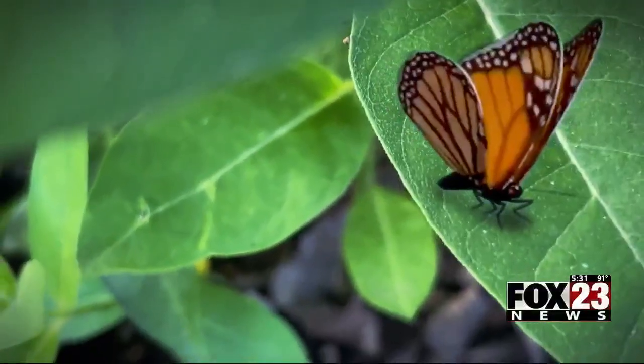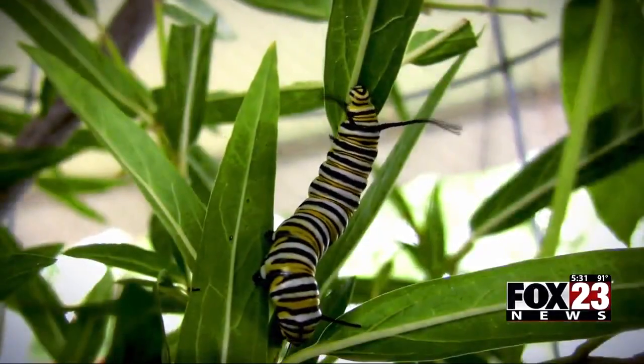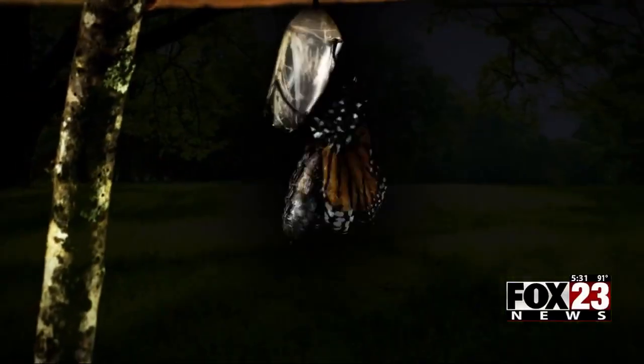The milkweed plant is where a butterfly lays its eggs on the bottom of a leaf. An egg hatches into a caterpillar, and each one eats a ton of the milkweed leaves. Then it builds a chrysalis and hangs for a couple of weeks. Then the metamorphosis — before long, a monarch butterfly emerges.